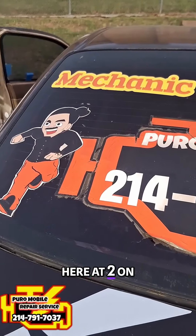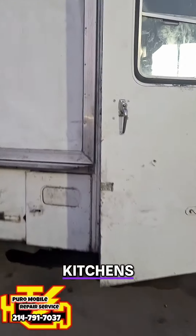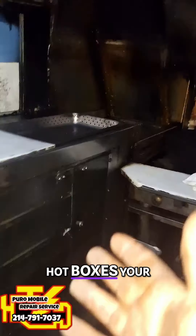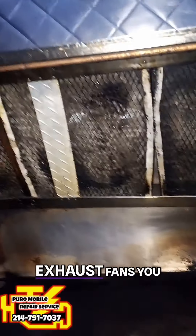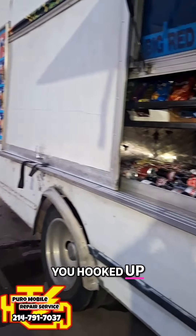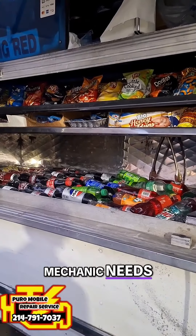Make sure that you get with us here at 214-791-7037. We also work inside of the kitchens on the food truck. If you need any repairs in your hot boxes, your flat tops, your hot wells, exhaust fans, you let us know. We can get you hooked up. We'll get you taken care of for all your food truck needs and mechanic needs.